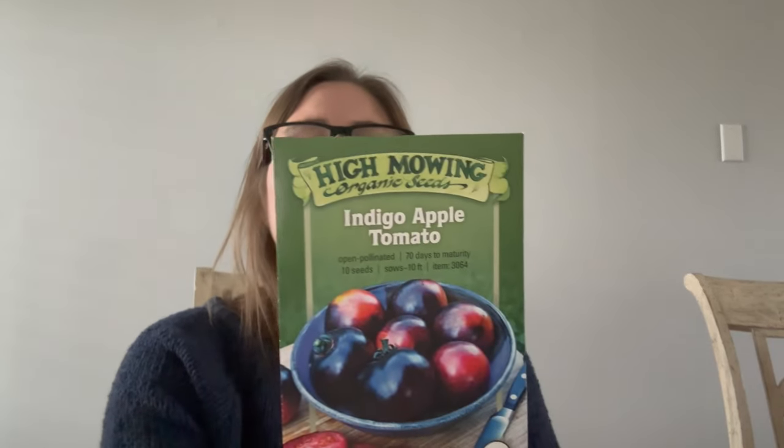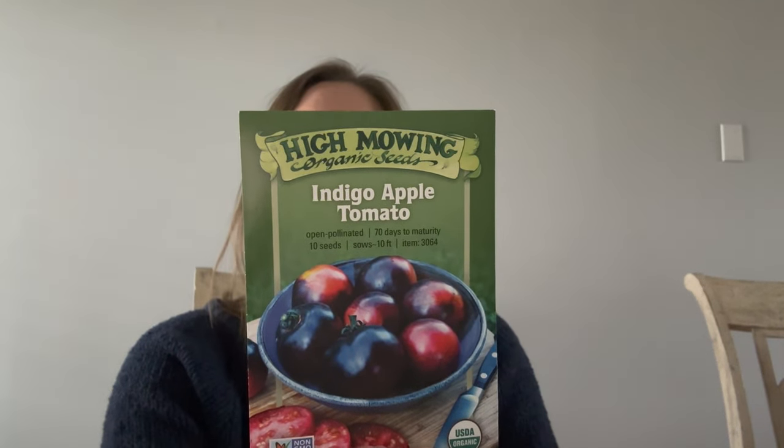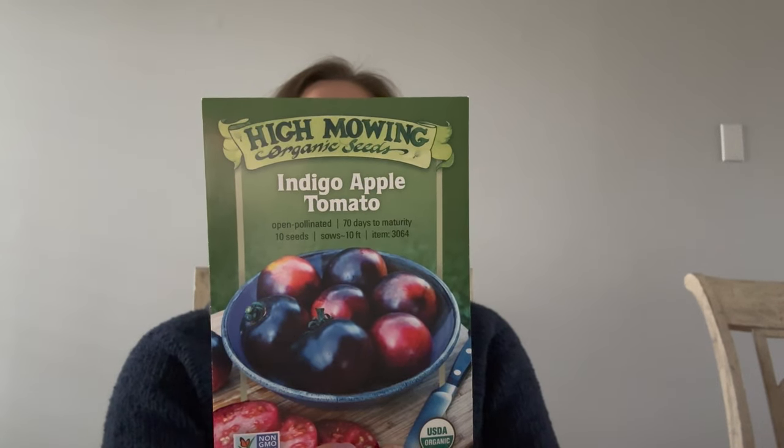The last two from High Mowing: the Indigo Apple Tomato — doesn't that just look beautiful? It's early, shiny black, and described as a mild aromatic tomato flavor improved by full ripening from shiny black to matte purple. I haven't yet tried a black or purple tomato that I love the taste of as much as red, but I love the way they look on the vine. Then there's Burgess Buttercup Winter Squash — I'm growing that for fall decoration, so I'll plant it mid-summer.